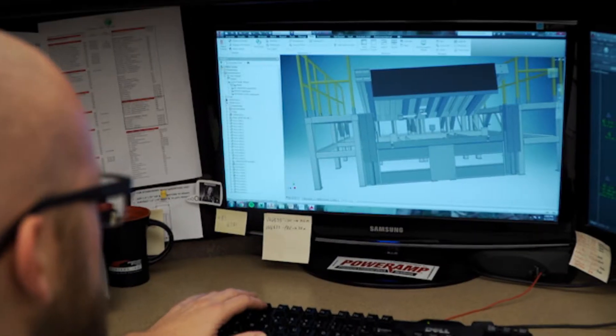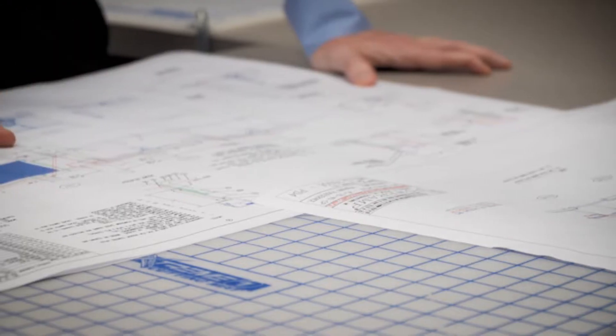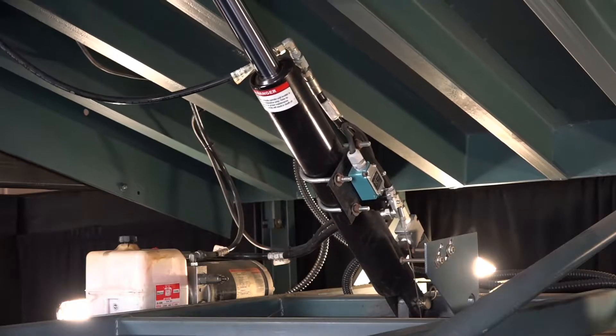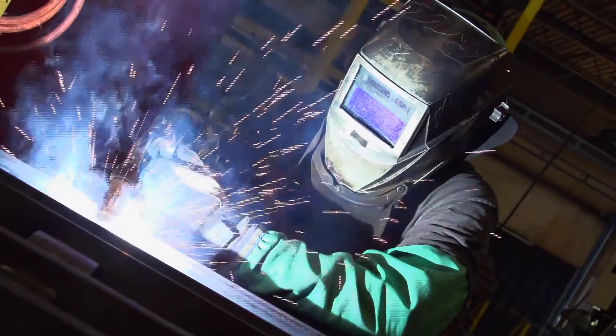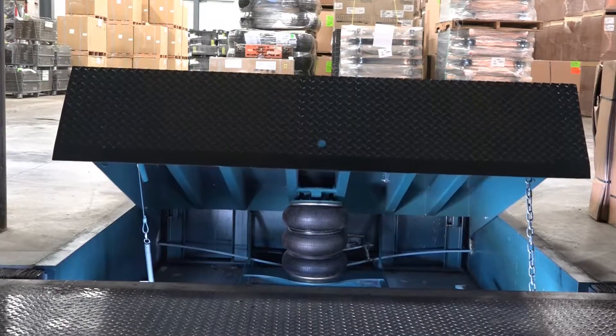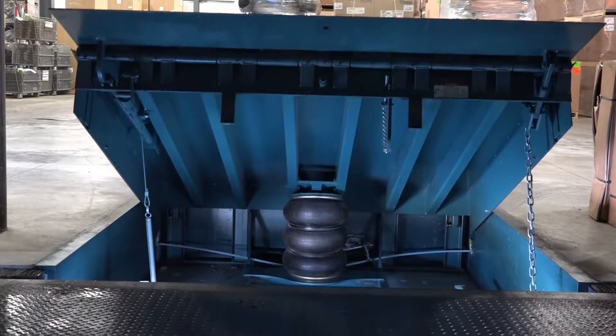In 1961, Systems was established and promptly set the bar as the premier manufacturer of loading dock equipment. From the beginning, Systems set a structural design and engineering standard for which no competitor has come close.